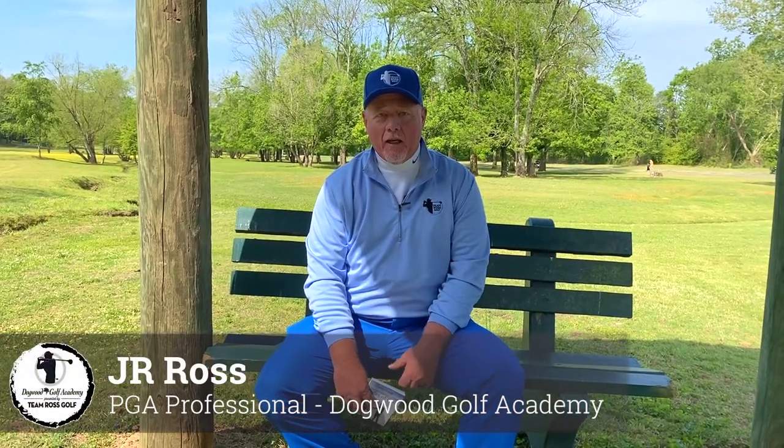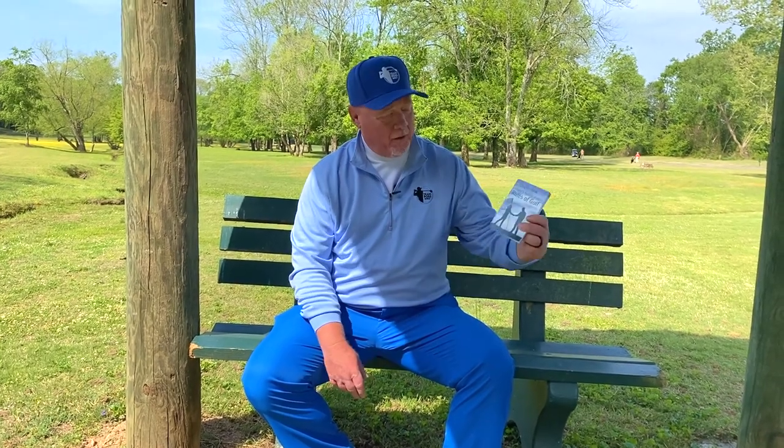Hi, I'm PGA Professional JR Ross, Director of Instruction at the Dogwood Golf Academy. And today, I'm here to talk to you about something that most of you probably don't have in your golf bag — the rule book.